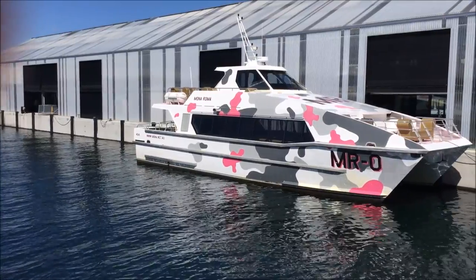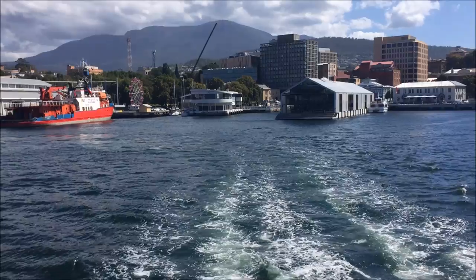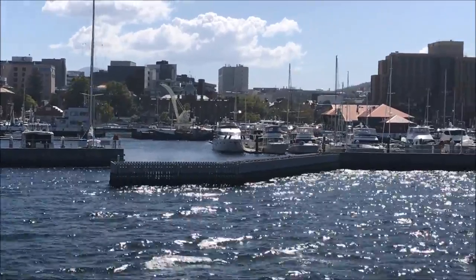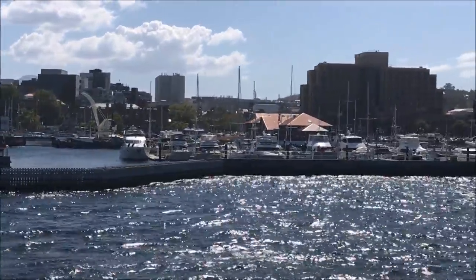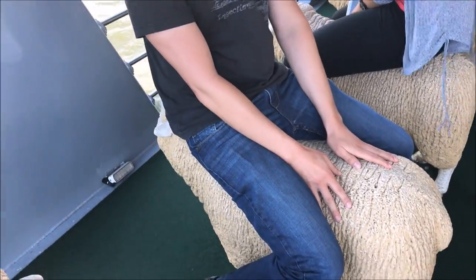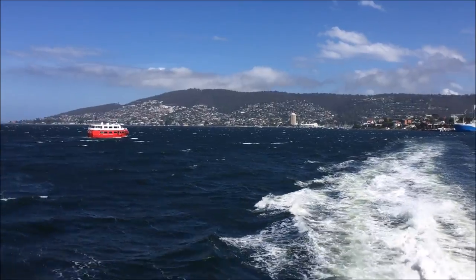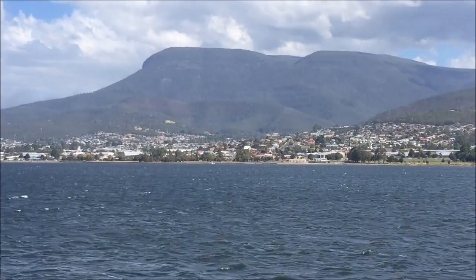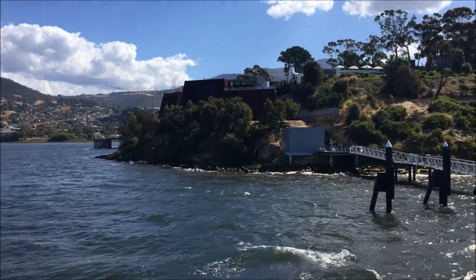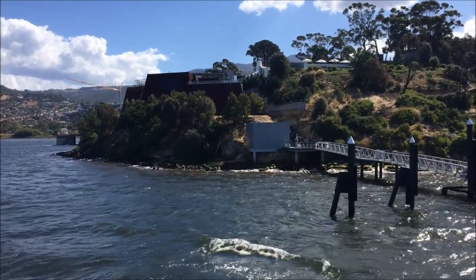To go to the museum from downtown Hobart, the best option is to catch the Mona Ferry, which provides a nice cruise up the Derwent River from the city docks. After 25 minutes on the boat, we arrive at the museum.